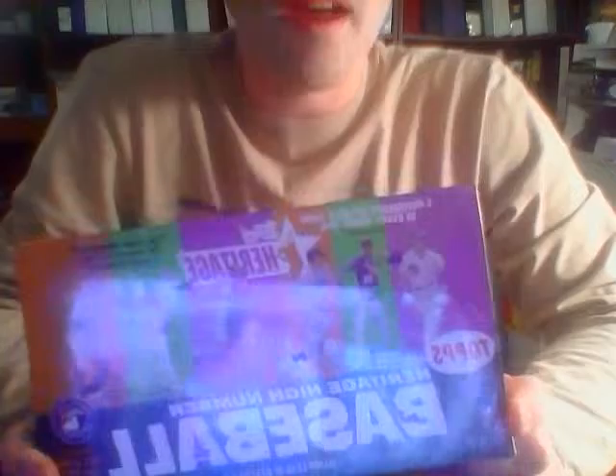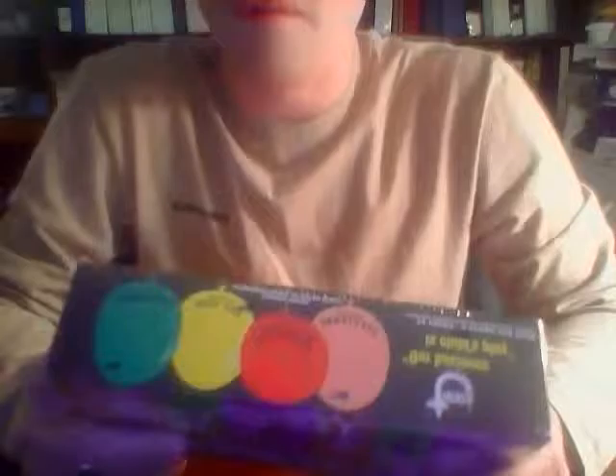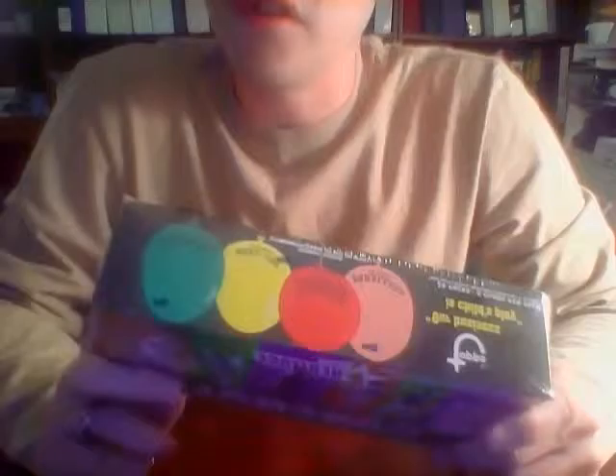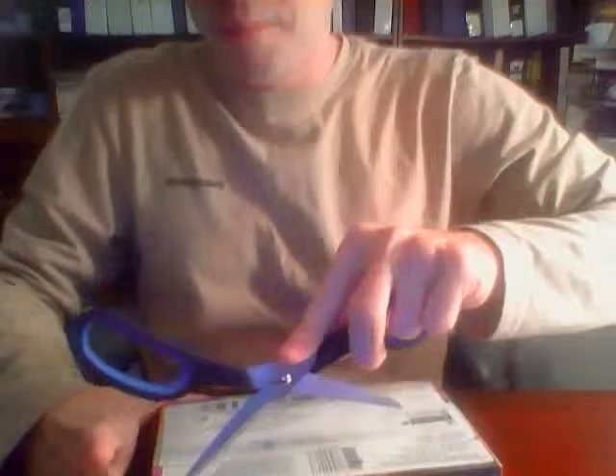We get 24 packs here, 9 cards per pack. Reading the back side of this: there are box toppers in this set. You might get a Topps original one at every other box. There are ad panels that are one every three boxes, and there's the cooler stuff like punch boards, jumbo patches, autographs, and auto jumbo patches. So there's an outside chance of getting a bonus hit in this particular product.